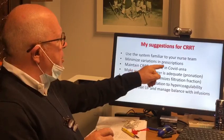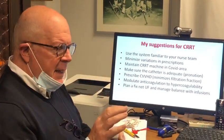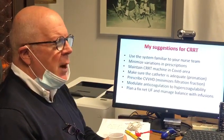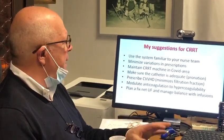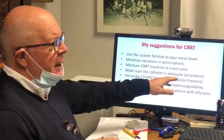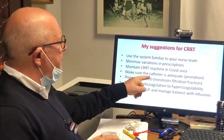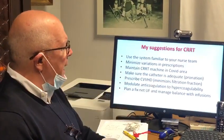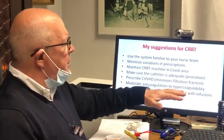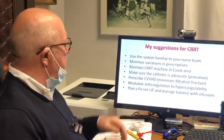Second, minimize variation in prescription. Make sure that once the nurse has set the machine, it should run at those parameters. Maintain the CRRT machine in the COVID area — do not change machines in and out. Make sure the catheter is adequate. We use Niagara catheters because patients often require pronation, so you need a catheter that provides good blood flow even in prone position.